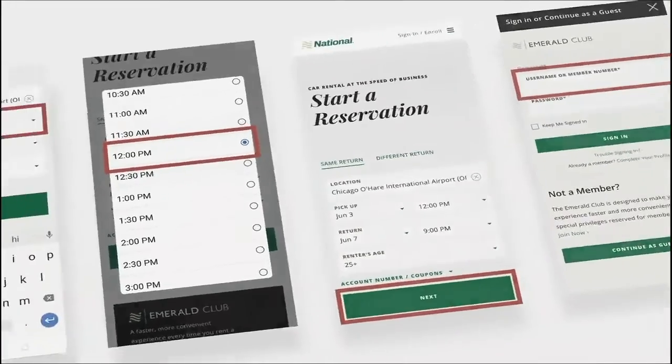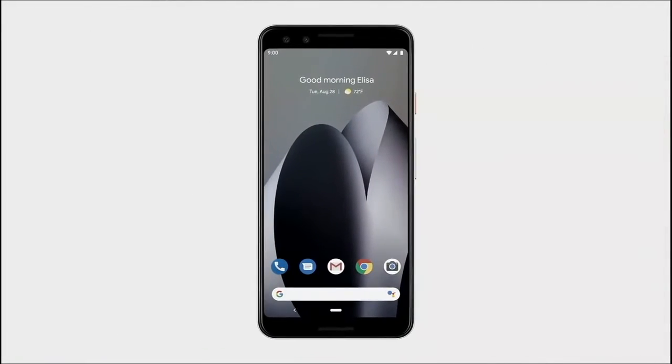So let me show you how the assistant can do it better. Say you get a calendar reminder about an upcoming trip, and you want to book a rental car. You can just ask Google.